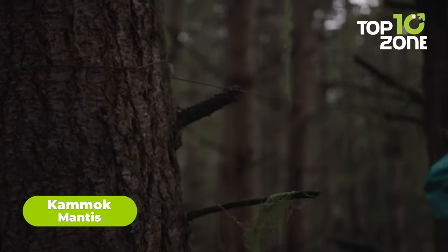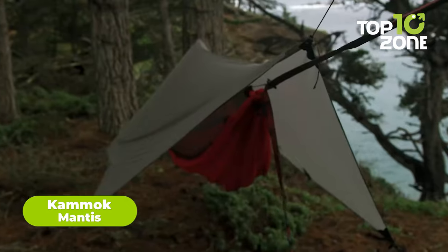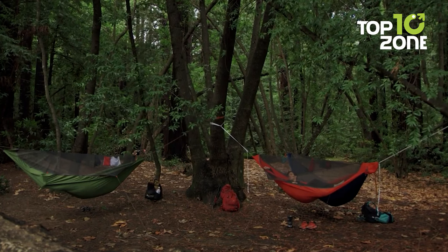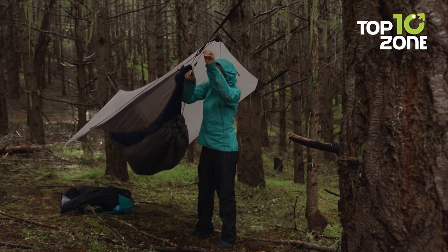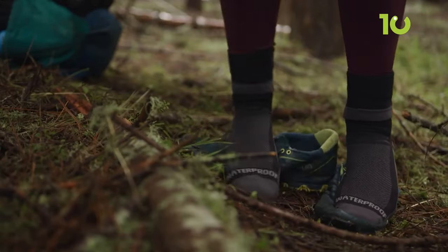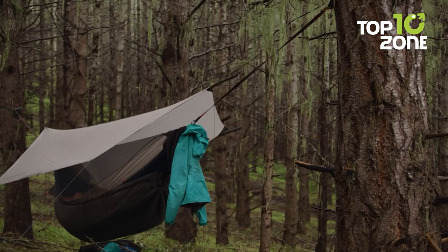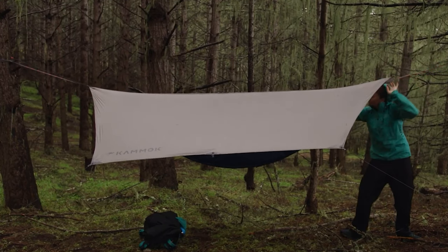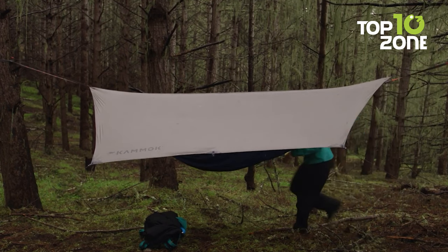Campsites can be quite unpredictable and challenging sometimes. But with the Kammok Mantis, you'll have a reliable shelter that's as adaptable as you are. This all-in-one hammock tent is designed to provide comfort, protection, and convenience no matter where your adventure takes you. The Mantis features a hammock body made from buttery soft Gravidus X fabric that's 100% recycled and BlueSign approved, made from pre-consumer waste. It also has built-in pockets to keep your essentials close at hand, and a black mesh stargazer panel that turns virtually transparent at night for an unparalleled view of the night sky. With a weight capacity of up to 500 pounds, the Mantis provides the durability you need without compromising on sustainability.